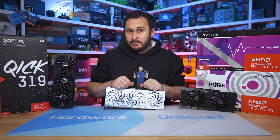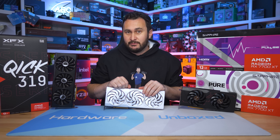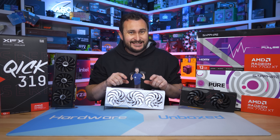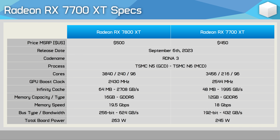By the way, that wasn't technically a sponsorship — no money exchanged hands. Kyle has always been really good to the Hardware Unboxed channel, so we're just trying to return the favor. Anyway, now that you've subscribed to the Super Special podcast, let's get back to dissecting the 7700 XT.